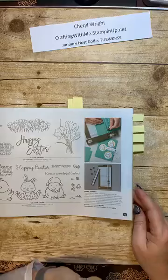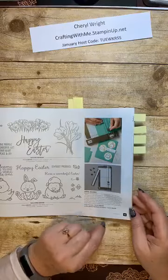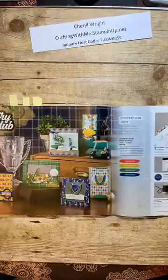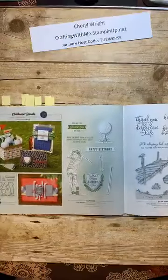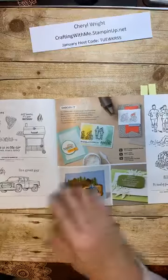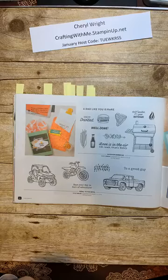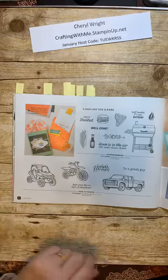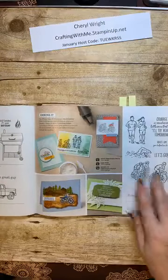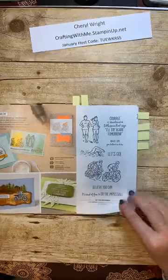Let's not forget our new paper trimmer is in this catalog also, and the blades are available for purchase. So we did the Country Club and some more stamps — maybe leaning more towards the dads. Have a dad like you is rare — maybe for Father's Day. And then some more of the line art people. We have quite the collection going of this artist.